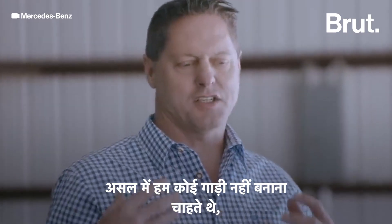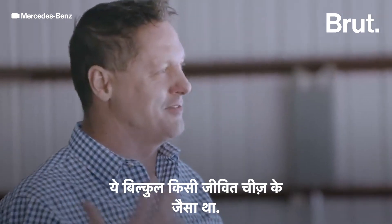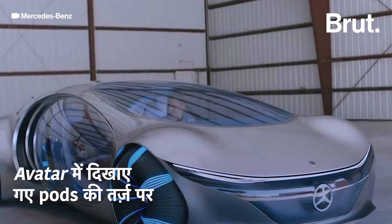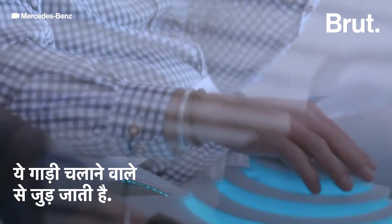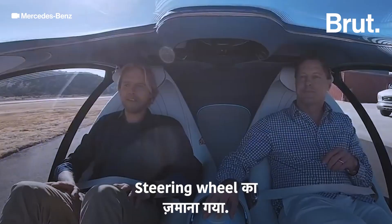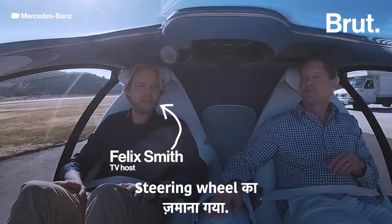And we actually didn't want to create a vehicle. It should be almost something like a living organism. Steering wheels are so last year.